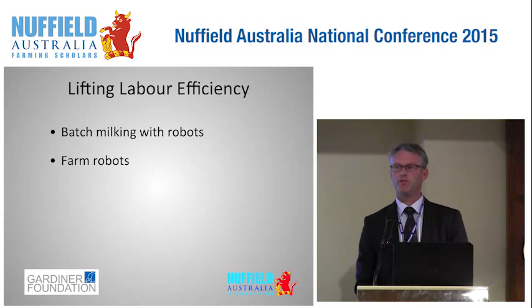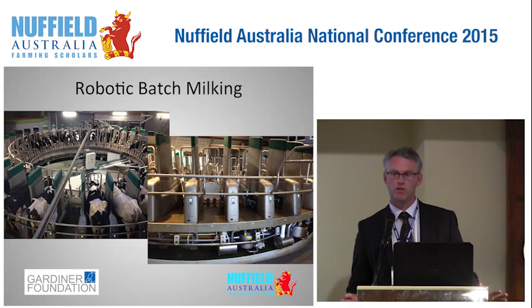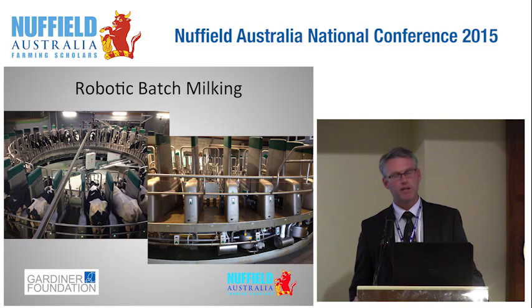For me, improving labour efficiency came down to two things: robotic milking — but not robotic milking in a voluntary fashion, which is what most people think of, but batch milking with robots — and other farm robots. What you see here is a Westphalia Dairy Pro-Q robotic milking system, the first commercial installation in the world, located in eastern Germany. This is a normal rotary platform where every bale has a robotic arm, and this 40-bale configuration requires one person as a supervisor and has the capacity to milk about 160 cows per hour.